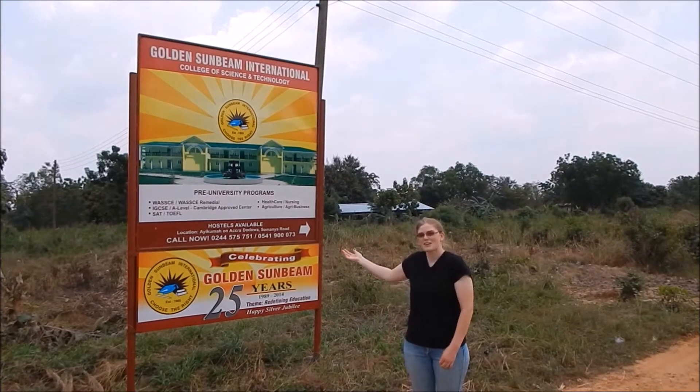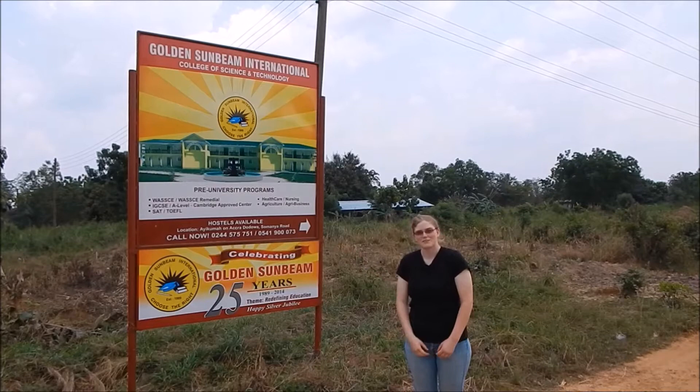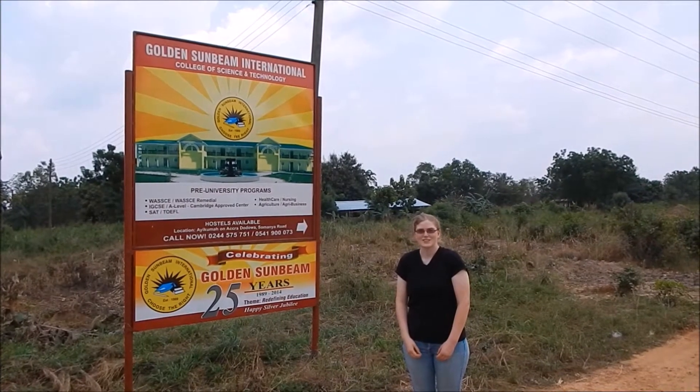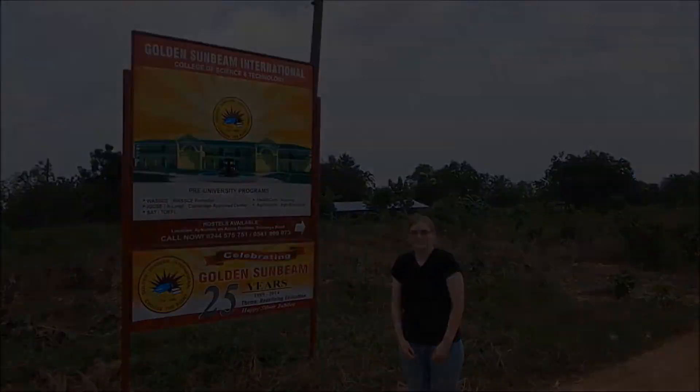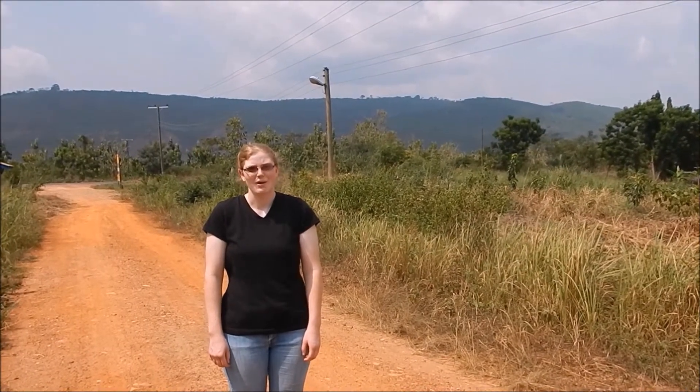Here at Golden Sunbeam International College of Science and Technology, nestled near Ayukama, is an innovative farming technique used to feed the students in a self-sufficient way. This relatively new technique is called aquaponics.